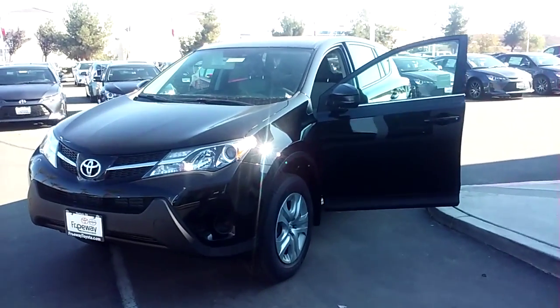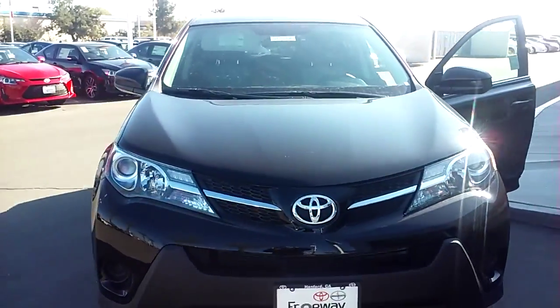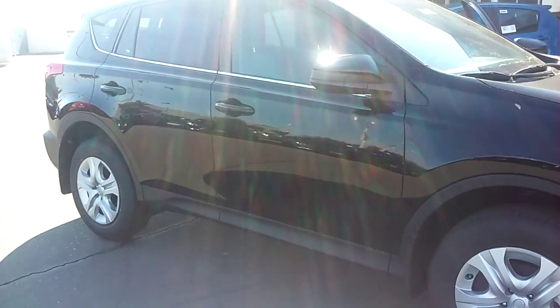Hey, Seuss here at Freeway Toyota. I saw that you are inquiring about a Toyota RAV4. This right here is a 2015 model. This one does come really well equipped with a backup camera and Bluetooth technology.